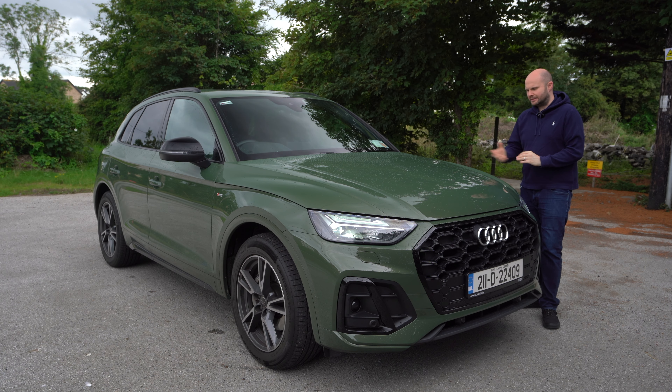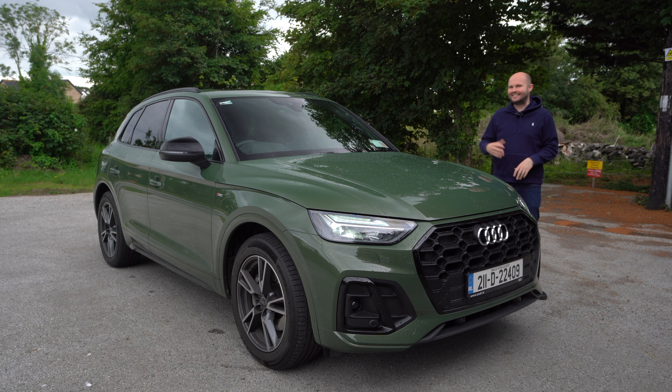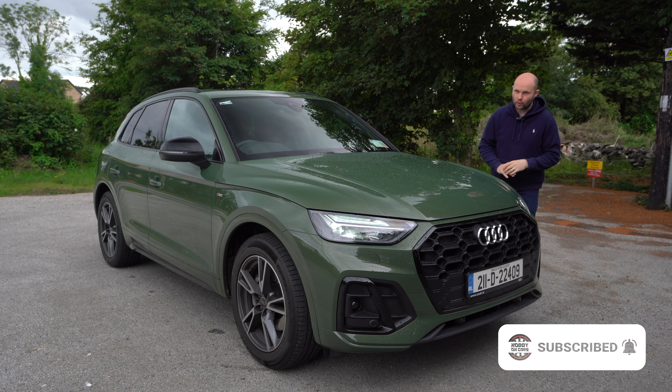Whoever's picking the colours on Audi's test cars at the moment is obviously into green, because this is the second unusual green colour I've had in as many weeks. This is District Green — it's a 1,200-ish optional extra, and quite a lot of this car is an optional extra, but I'll get to that in due course.